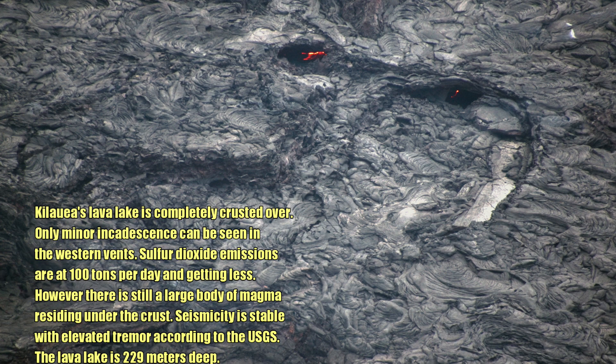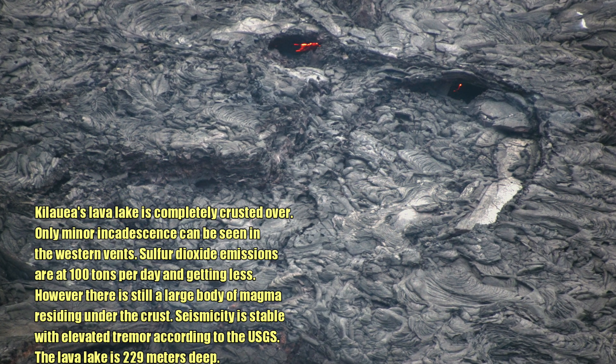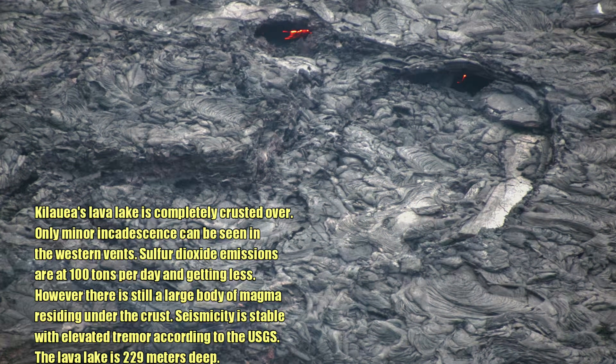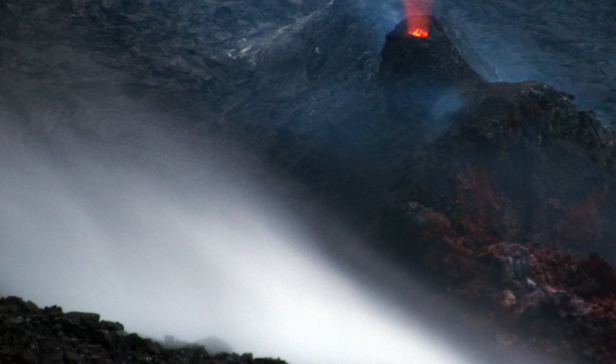Sulfur dioxide emissions are about 100 tons per day and getting less. However, there is still a large body of magma that resides under the crust. Seismicity is stable with elevated tremor, according to the US Geological Survey.